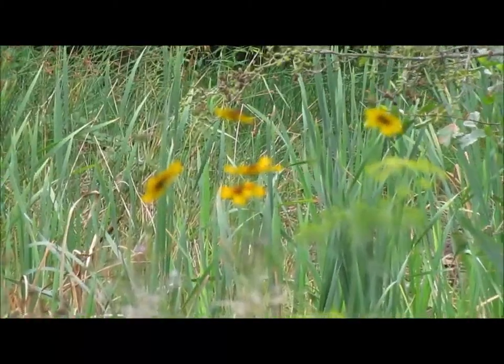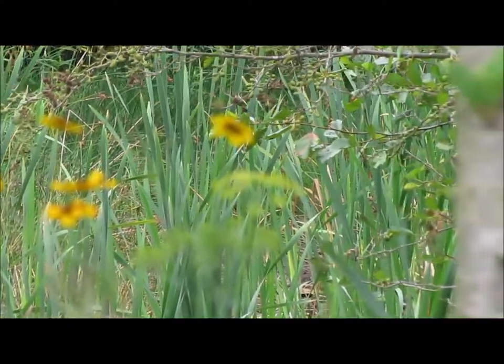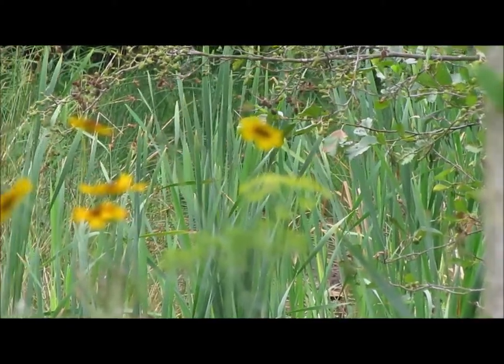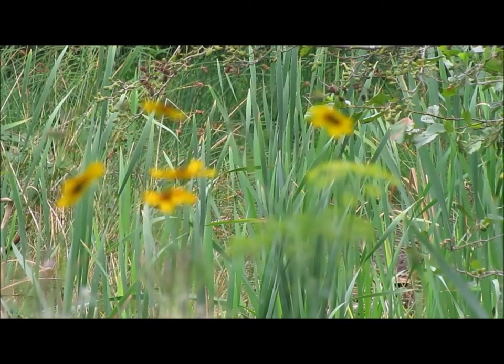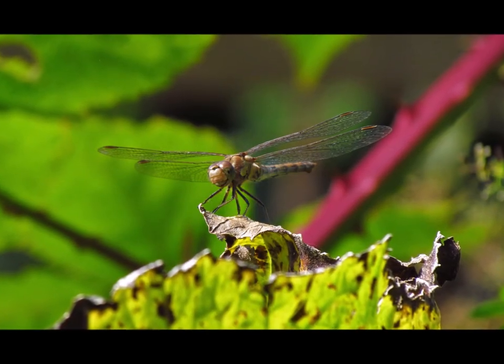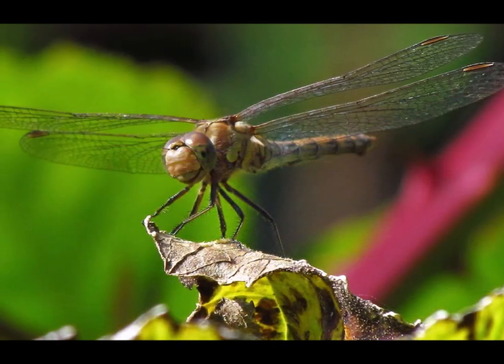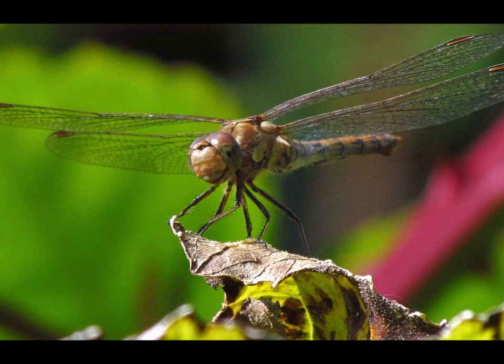Today I'm heading down to the River Wansbeck in Morpeth, and we're going to have a look at an area called Tommy's Field. There's quite a few insects in that area, and it's next to the river.